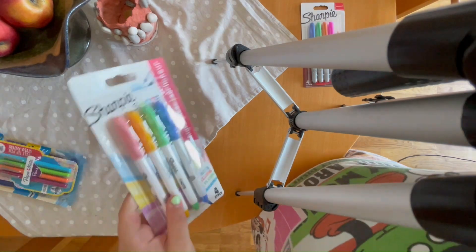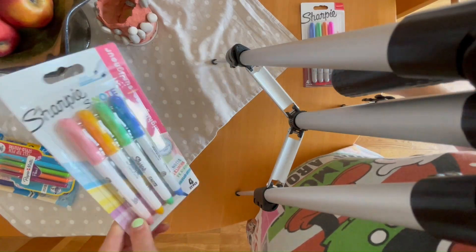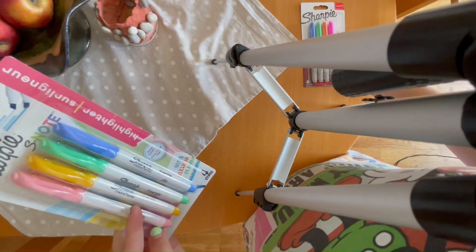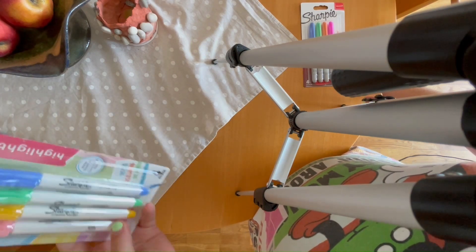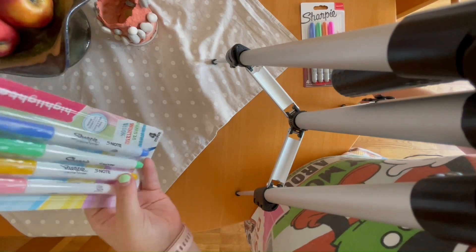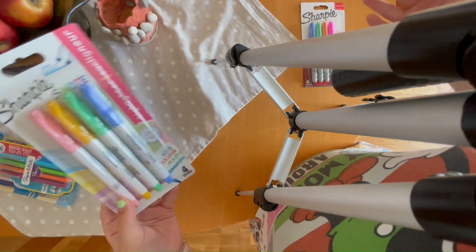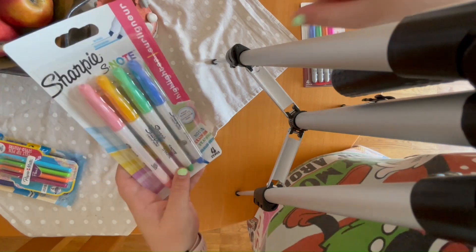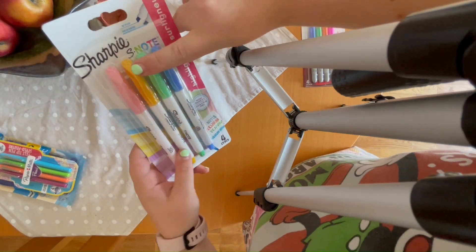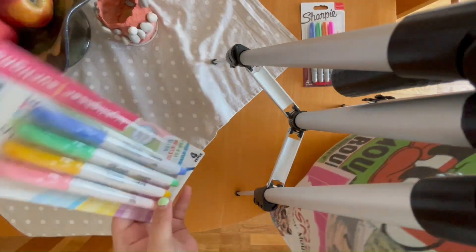Then I bought these Sharpie highlighters - these are just pastel colors. I'll probably only use some of these colors. I usually use green, orange, and yellow, but I can do pink instead of orange and orange instead of yellow, so it should work out.